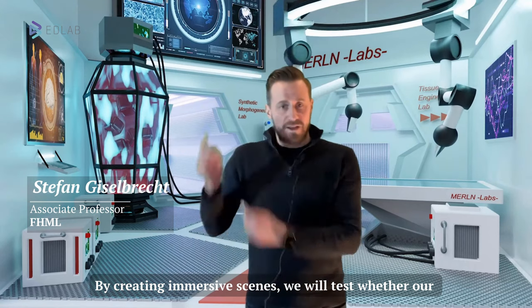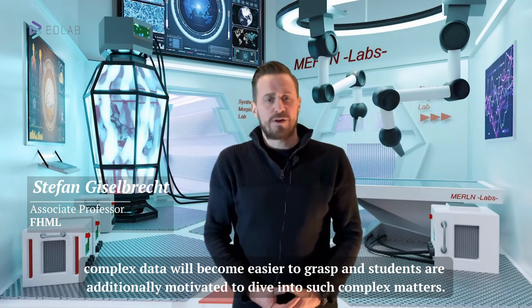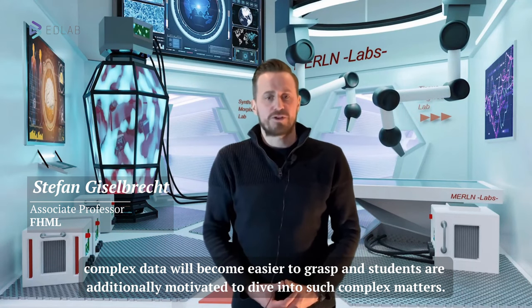By creating immersive scenes like this, we will test whether our complex data will become easier to grasp and students are additionally motivated to dive into such complex matters.